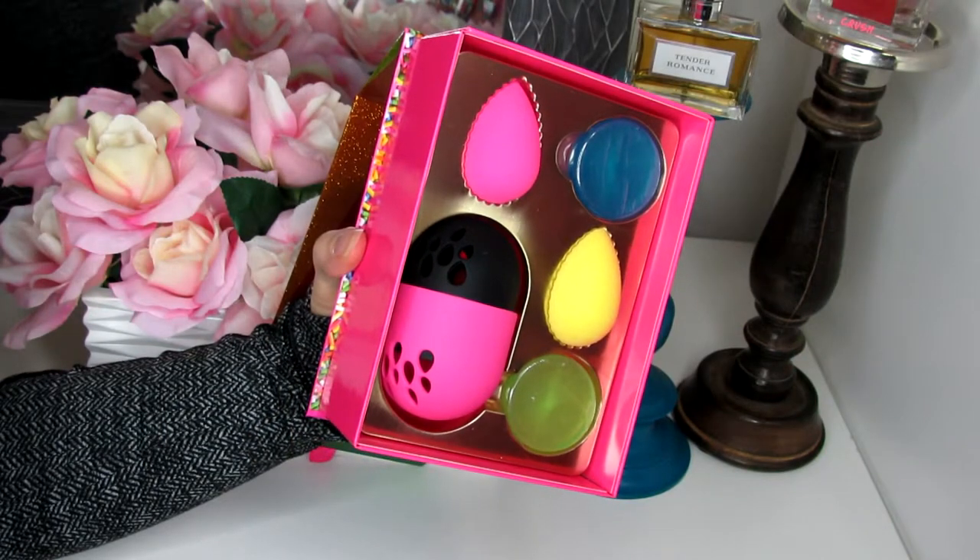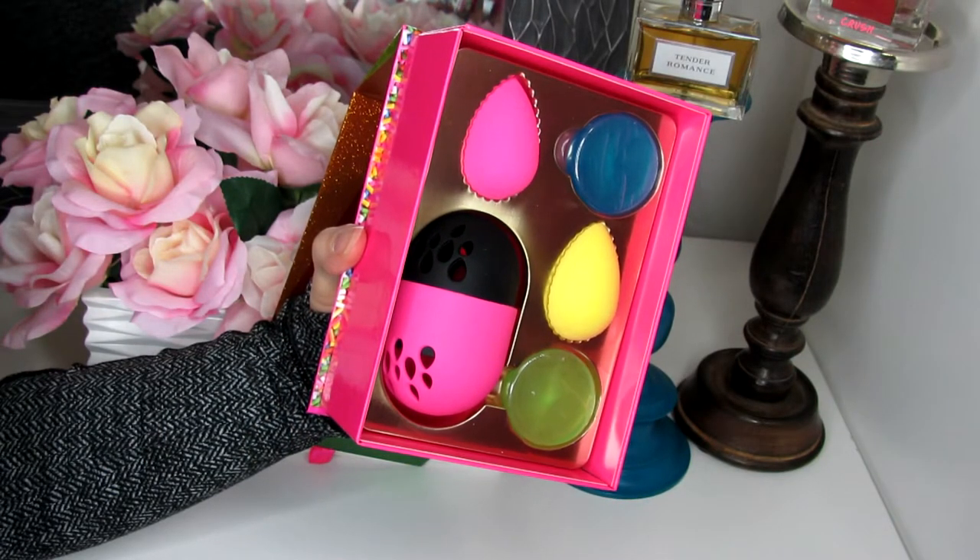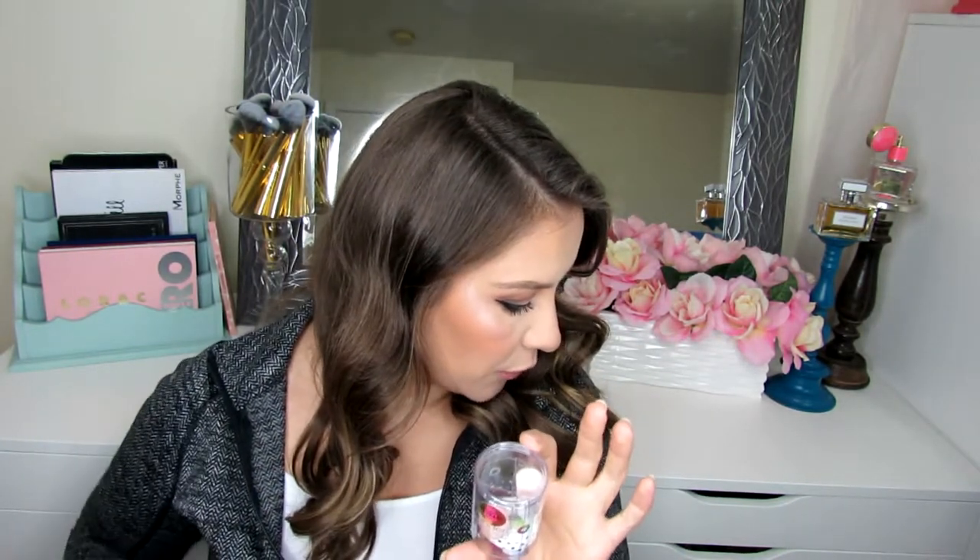Okay, beauty blenders. I got a couple. I got this set that has two beauty blenders, the case, and a couple of the little soaps — there was a coupon code and it was already like 20% off, so I grabbed this as a backup. I also got one of the blue beauty blenders because again it was on sale, like 30% off plus a five dollar coupon, so I placed two separate orders to get those. And then I also have a Beauty Blender Micro Mini — this came in an Allure beauty bag.